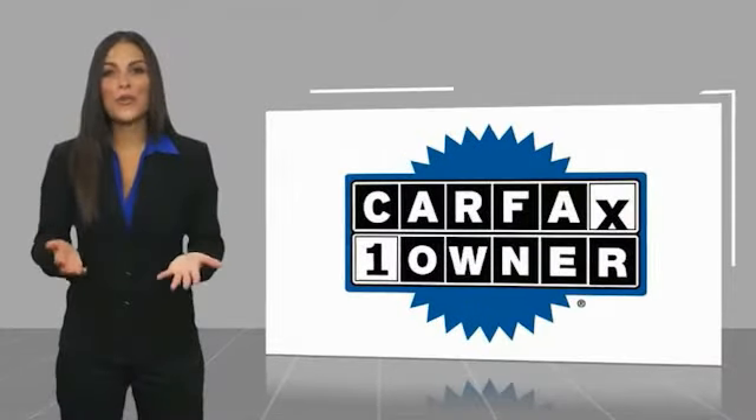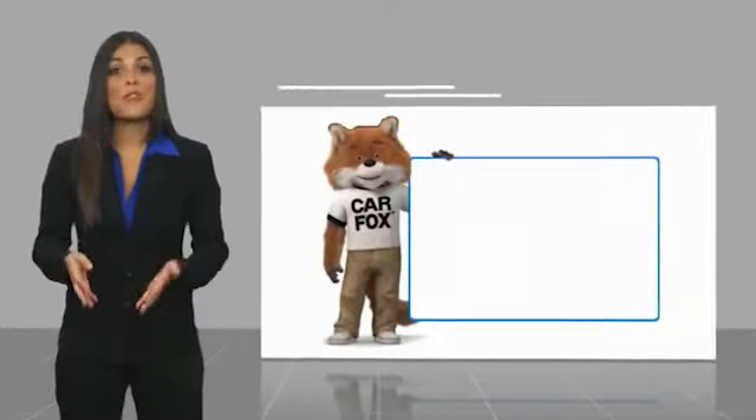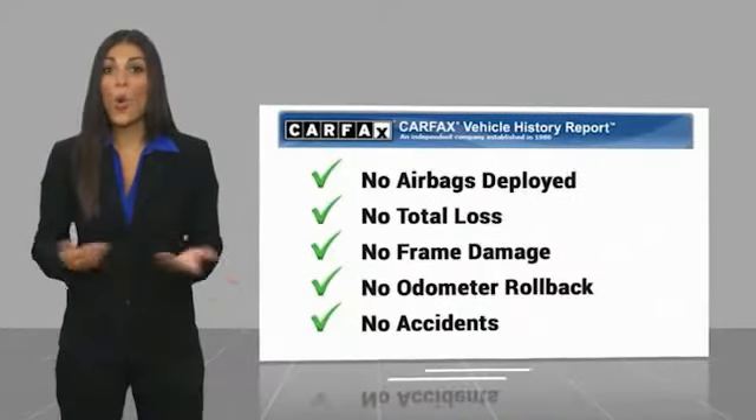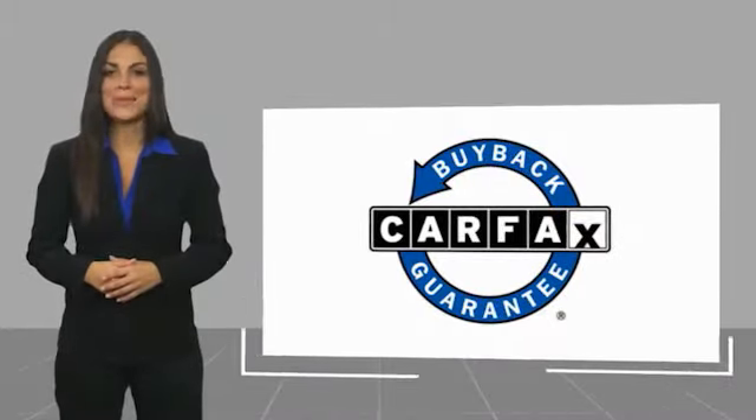This is a one-owner vehicle with a Carfax vehicle history report. Be sure to find a complimentary copy of this report online or contact the dealership. This vehicle qualifies for the Carfax Buy Back Guarantee!